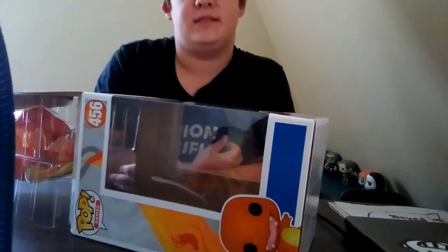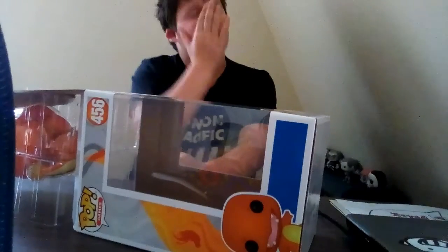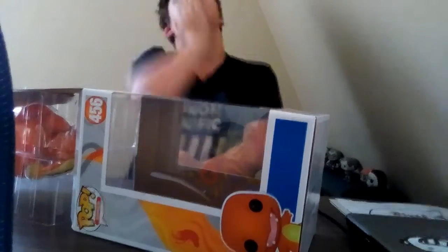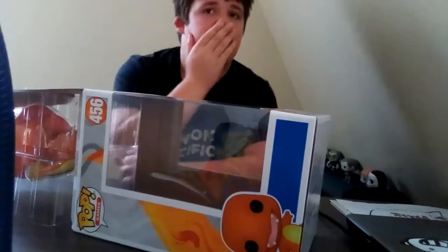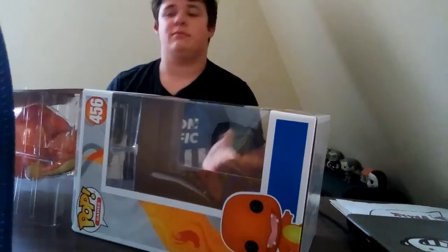You guys are wondering about Jim Henson — that was yesterday's mail call. We went to Target and they had like three or four Jim Hensons.